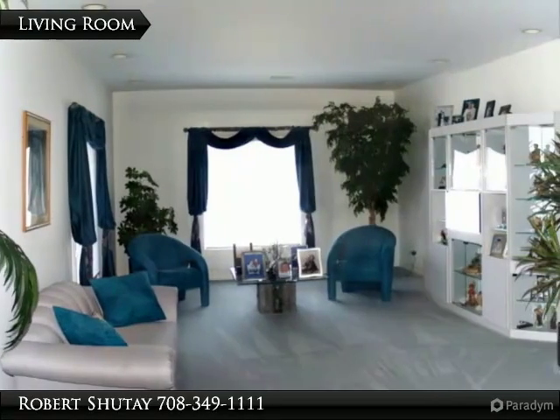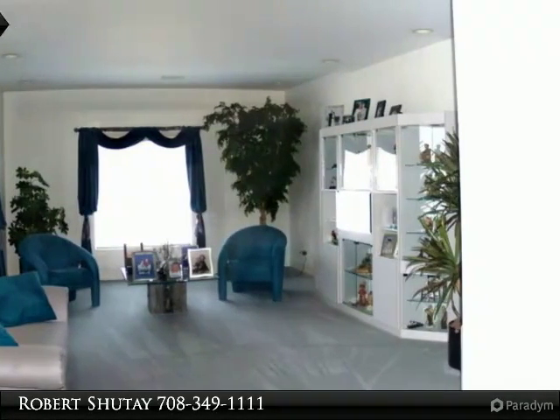Living room measures 21 by 14 with recessed lighting.